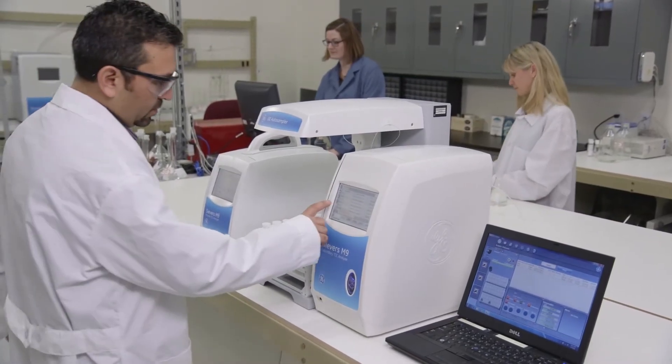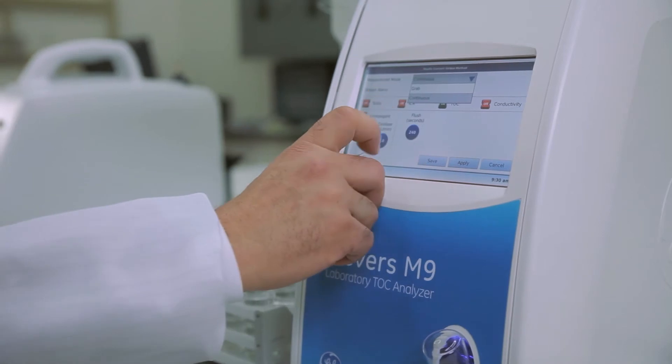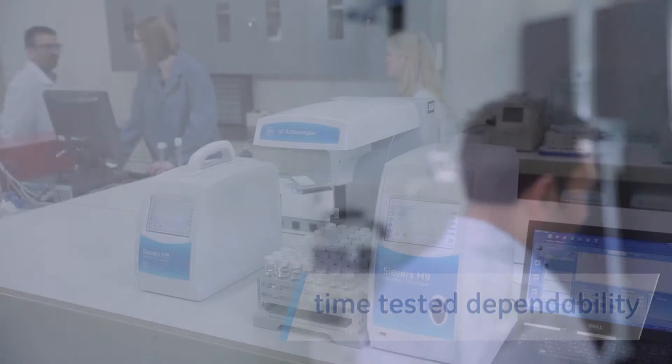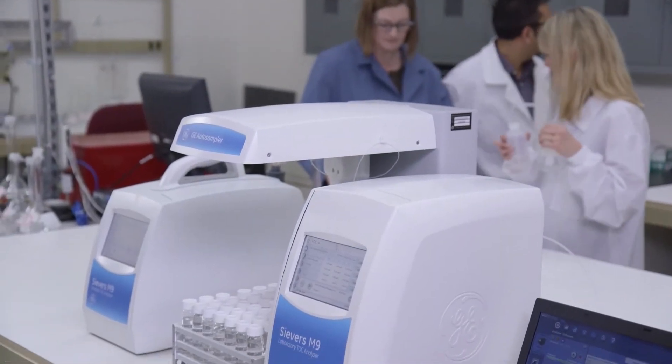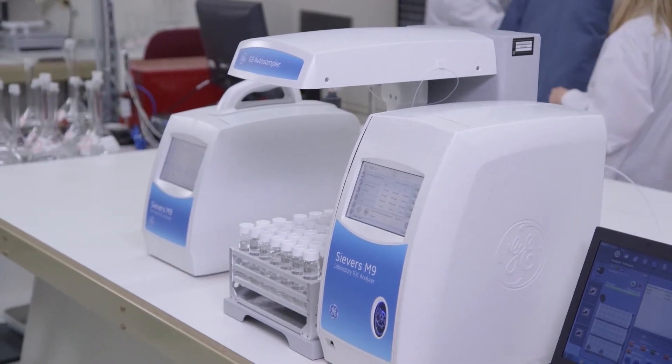Simplify your chaotic workday and improve output. The Seavers M9, M9E, and M5310C offer you time-tested dependability, with faster-than-ever readings to help you reach the peak of productivity. Contact us to learn more or to set up a product demonstration at your site.